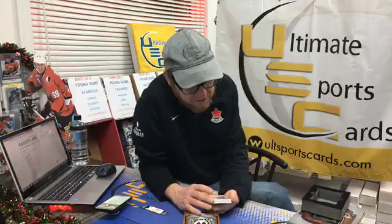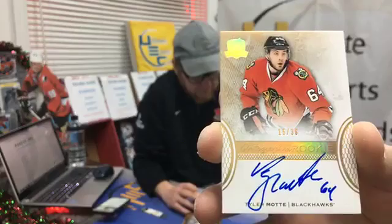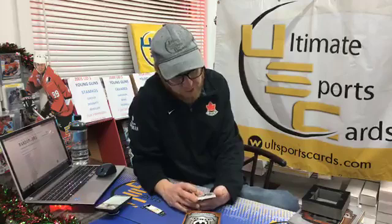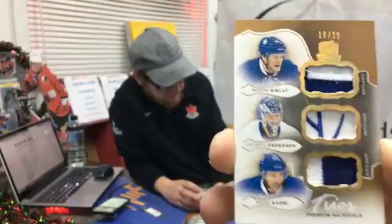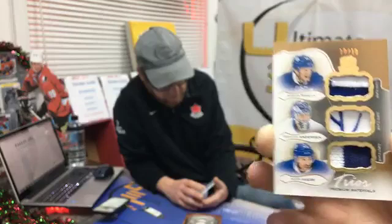Autograph 15 out of 36 as a rookie — Taylor Makar. Again that would be one of his rookies, big hard-signed signature. Trevor, good job — I'm getting excited. Trio Premier Materials 10 out of 10 — the triple patch. Morgan Rielly, and by the way he likes straws. Frederick Andersen and Nazem Kadri. I like that — really big fan of that, especially 10 of 10! Look at all the multi-color patches. Great job Upper Deck. Good job Trevor to get the last 10 on the shelf — what a fantastic hit for any Toronto fan!